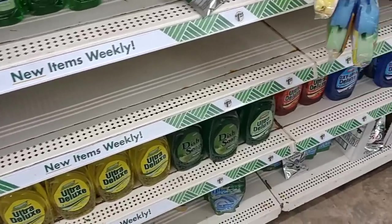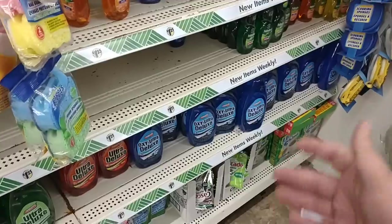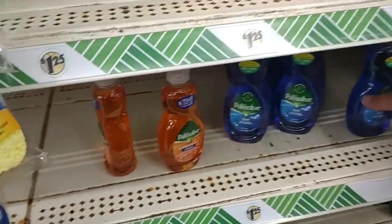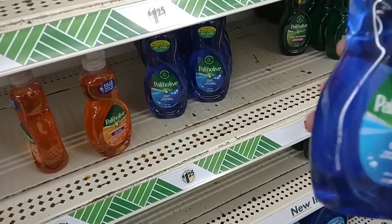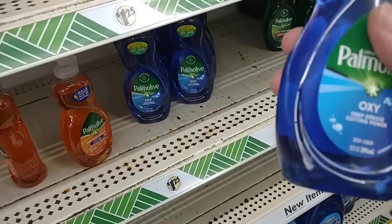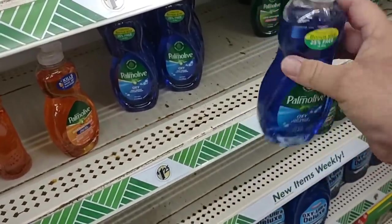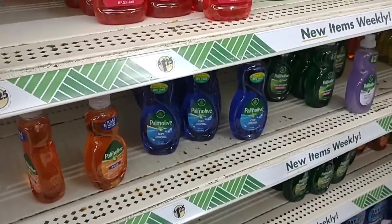They do have a good amount of dish soap in. Never tried any of this Oxy Ultra Deluxe. These little things of Pomalo are probably worth it — $1.25 for 10 ounces. It could be right around five dollars for like 26 to 28 ounces at Kroger. So that's probably not that bad of a deal here.